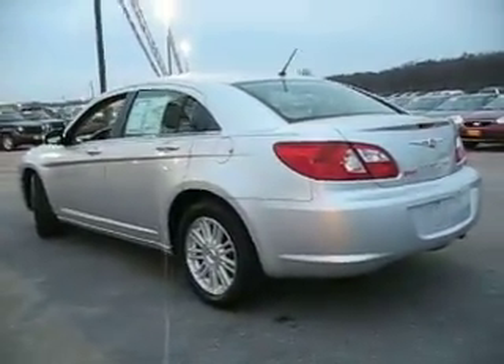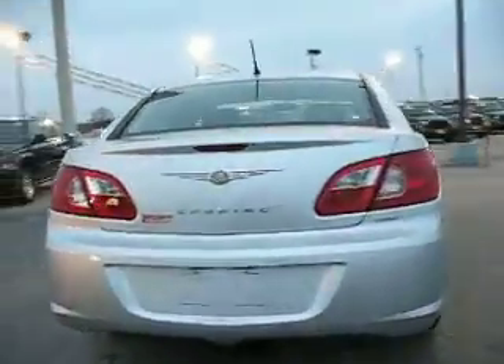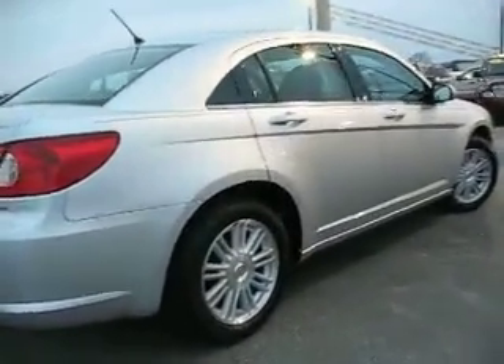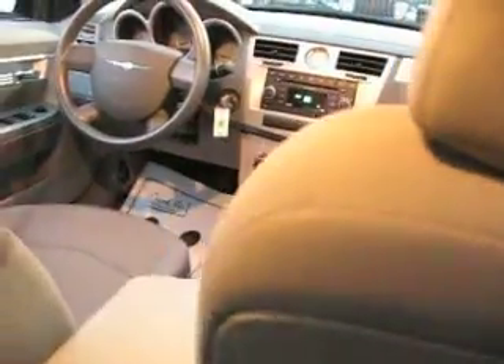Let's take another look at the side here — pretty car. 2007 Chrysler Sebring Sedan, front wheel drive, very reliable. Good tire tread. Another shot of the front there.